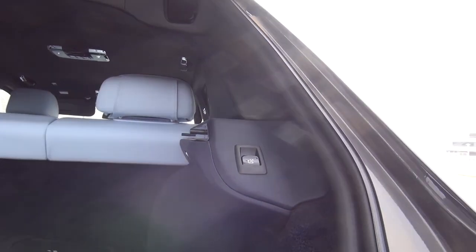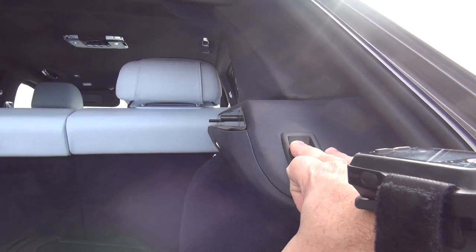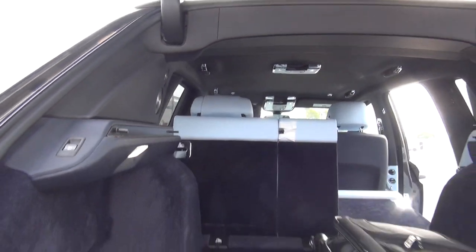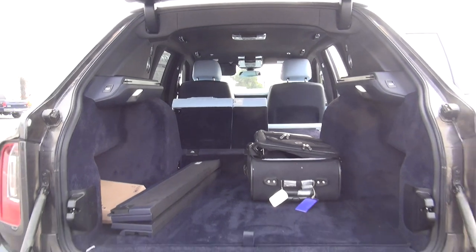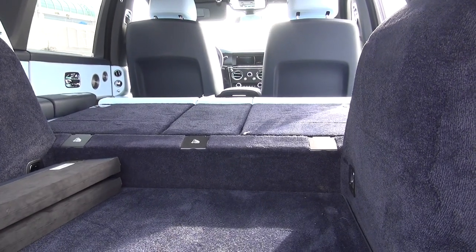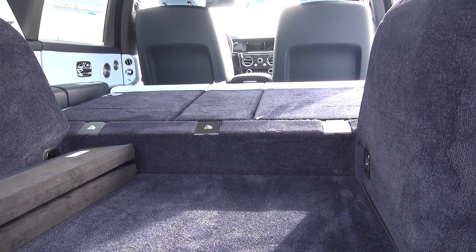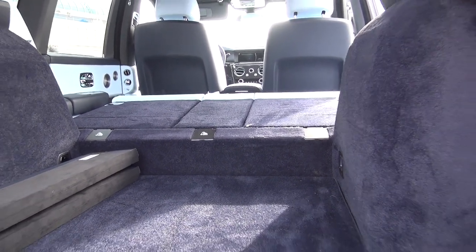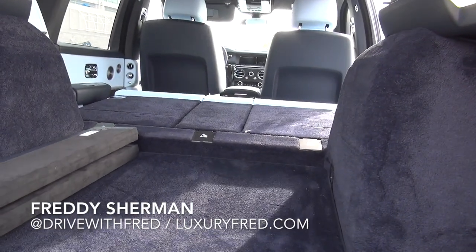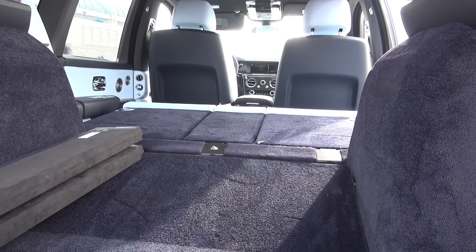You can put the rear seats up and down using these two switches. You'll see that the rear seats fold down. After we put the rear seats down, we have kind of a lump — a curb there — that would prevent you from really utilizing the whole cargo area. But there's a switch right here on the tailgate, and if we push that, you'll see that the rear rises up and now we have a level cargo area.